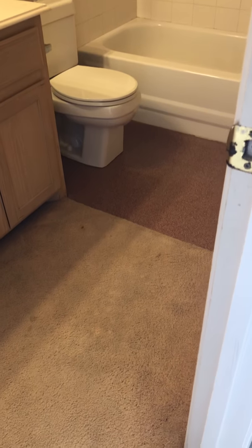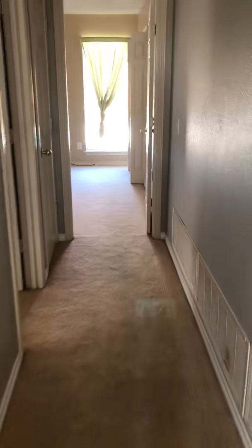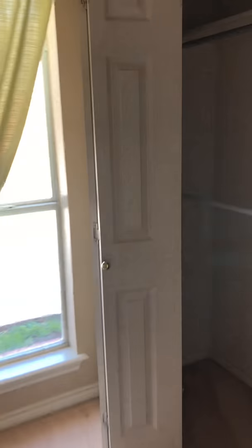The second bathroom is just ahead. There is carpet on the flooring in the hallway that needs to be removed. There are additional bedrooms here — three secondary bedrooms in total, all with closets.